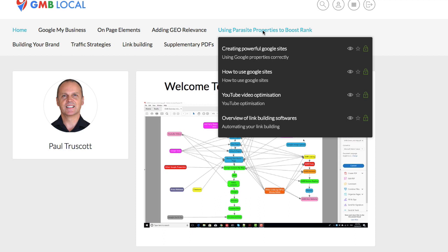Next we have using parasite properties to boost rank. One of the most powerful of these are Google Sites — how to do them properly, how to use them properly, and how to create them. Also covered is how to do YouTube video optimization correctly — what to put where and what to put in the descriptions. And then an overview of link building software that we actually use.